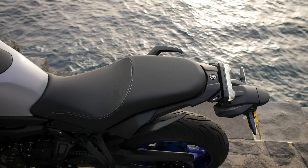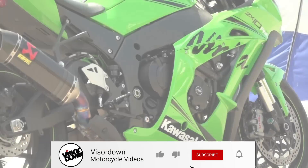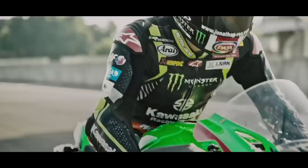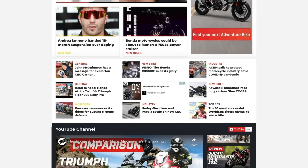Which bike takes your vote in this mid-weight adventure touring shootout? Let us know in the comments below. To ensure you don't miss out on any future content from Visor Down, please click like, subscribe and hit the notification bell. For all the best news, reviews and motorcycle features, please head to visordown.com.